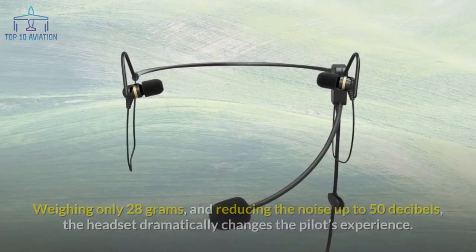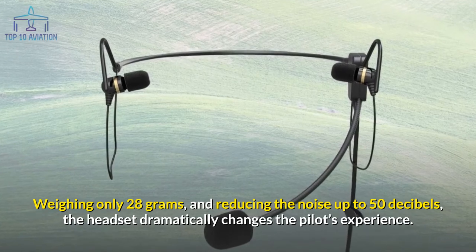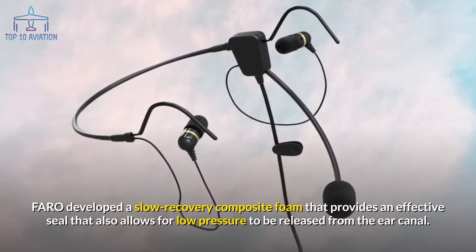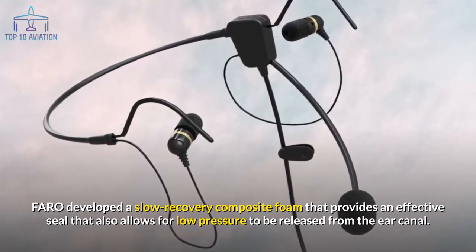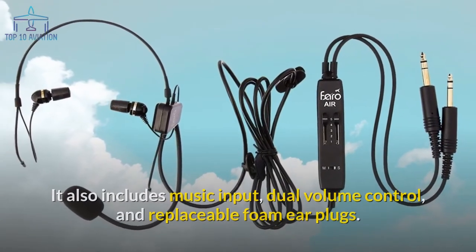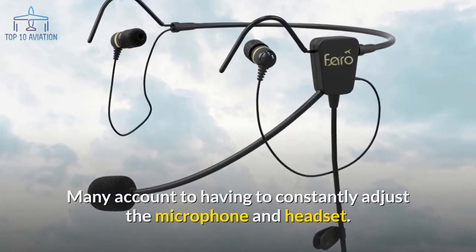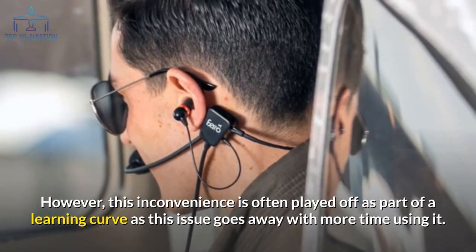Number 8: the in-ear Faro headset. This is Faro's first and only in-ear headset model, weighing only 28 grams and reducing noise by up to 50 decibels, dramatically changing the pilot's experience. It's a great headset for those who prefer earplugs over a heavier over-the-ear headset. Faro developed a slow-recovery composite foam providing an effective seal with low pressure released from the ear canal. It includes music input, dual volume control, and replaceable foam earplugs. A drawback is its tendency to shift position, though many consider this part of a learning curve.